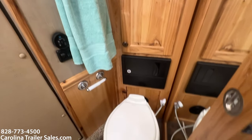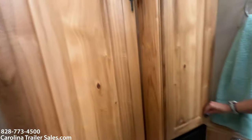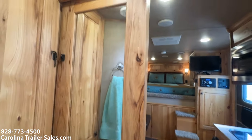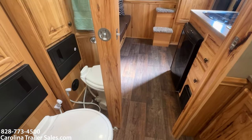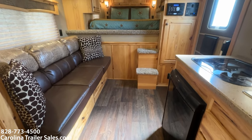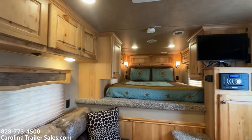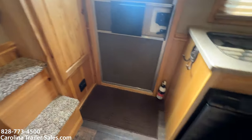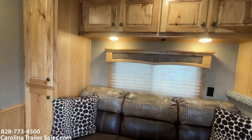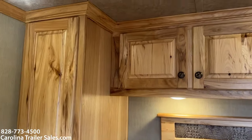It is ducted AC and a propane furnace. There's a cabinet at the back. It does have an upgraded solid pocket sliding door with a mirror, so you have a full-length mirror in this trailer. These hickory cabinets are just really pretty.